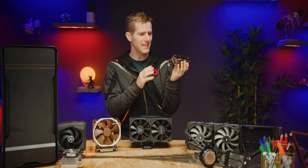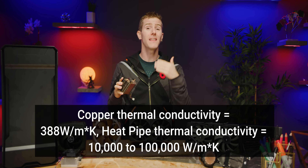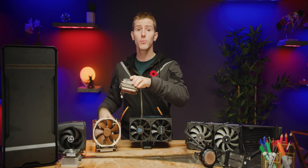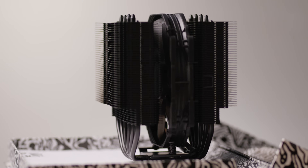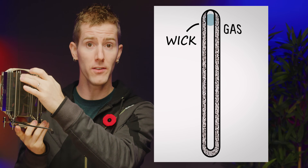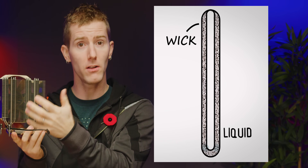Now, a heat pipe doesn't inherently add more cooling to a cooler. What it does do is transport heat much more efficiently than metal on its own by using both conduction and convection. This is what allows massive heat sinks like the Noctua NH-D15 to work effectively. But we've got a problem. Under normal operation, the fluid inside a heat pipe boils, travels through the vapor chamber to the condenser end where the heat sink fins are attached, and then is returned in liquid form to the heat source via a wick, normally a sintered metal inner layer.